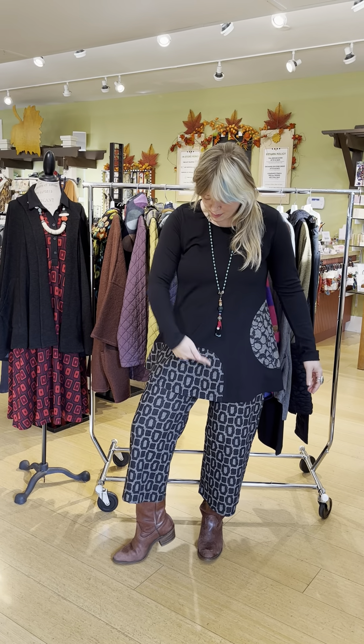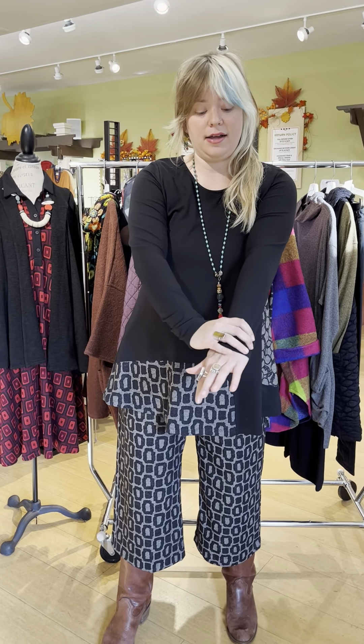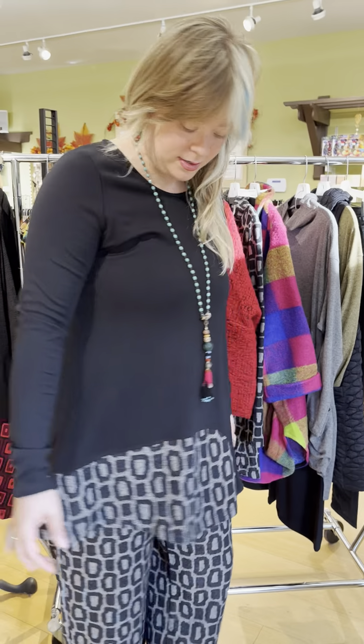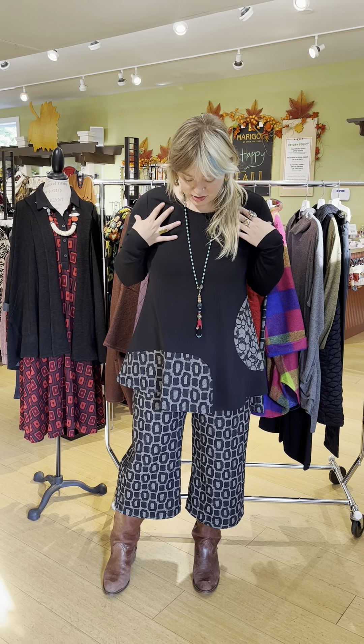First we're going to talk about my outfit. This tunic is new — it's a patch tunic, no pockets, long sleeve, but it's a thick t-shirt knit, almost like a ponte. It's fabulous, it has a slight A-line to it. All Alan Bika comes extra small through extra large, and in store we have sizes zero through five, where zero is extra small, one is small, two is medium.